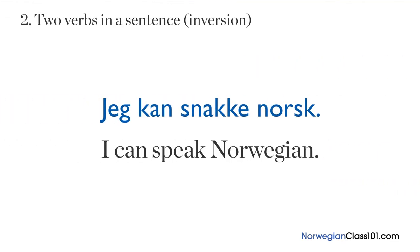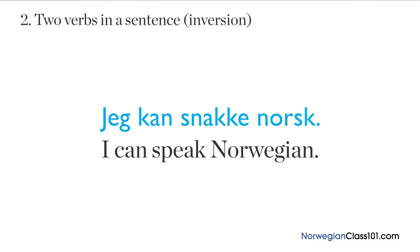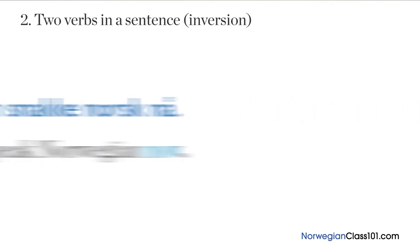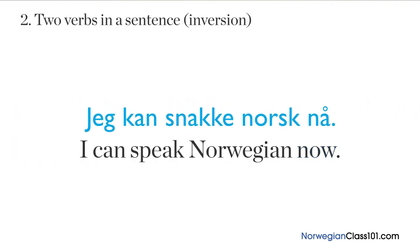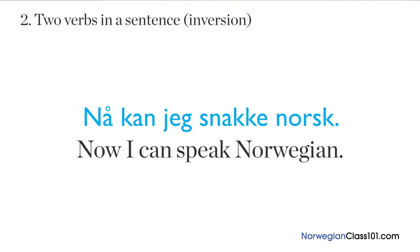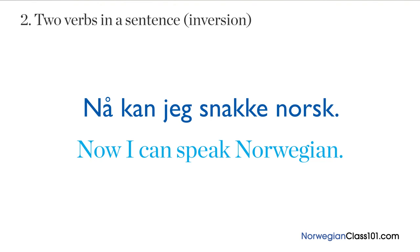Second, you usually use inversion when you have two verbs in a sentence. Let's go back to 'Jeg kan snakke norsk' (I can speak Norwegian). If we add the word 'now': 'Jeg kan snakke norsk nå' (I can speak Norwegian now). If we use inversion, the subject will come between the verbs: 'Nå kan jeg snakke norsk' — now I can speak Norwegian.